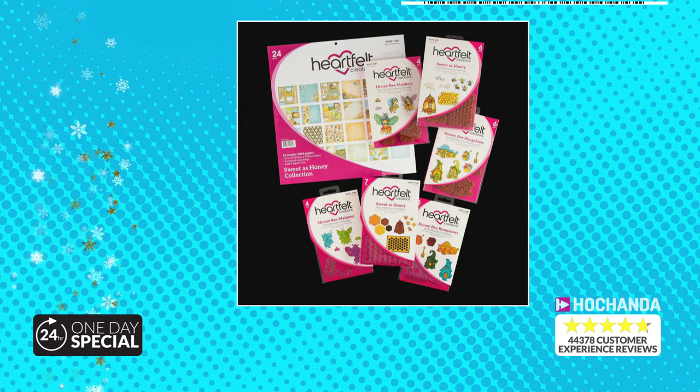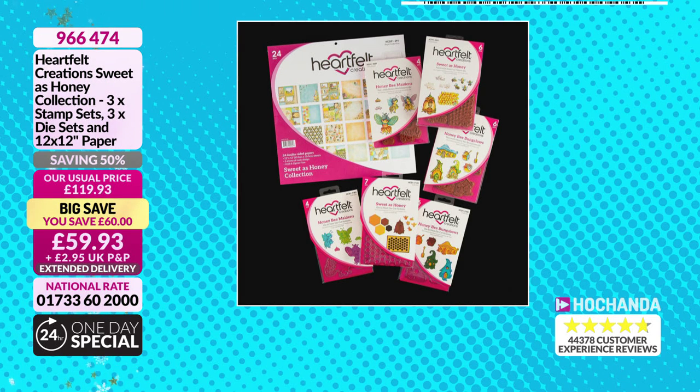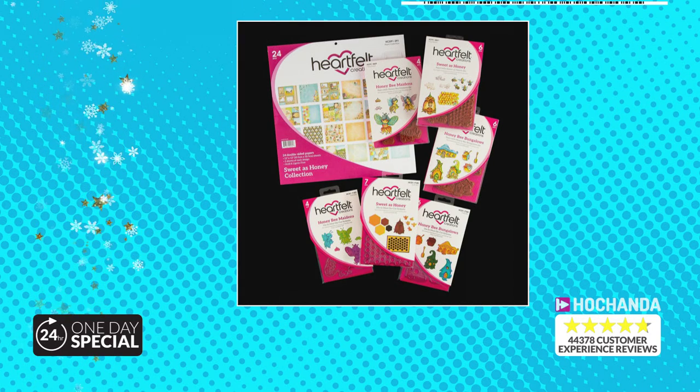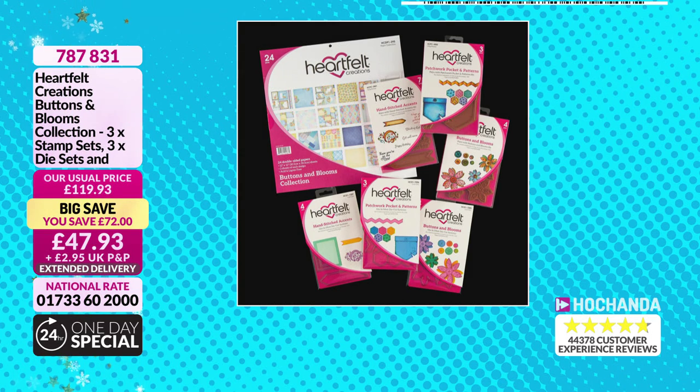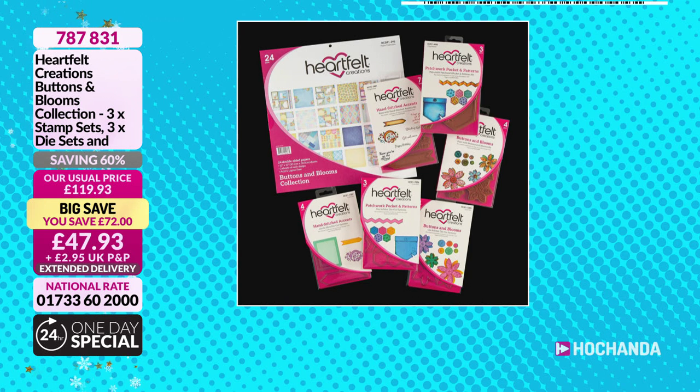This one is the Sweet as Honey — £59.93, a £60 saving. Item number 966474. You've got three stamp sets, three die sets and the 12x12 paper pad. Then we've got the Buttons and Blooms — £72 off, so you're saving 60%. It's £47.93. Item number 787831. This is on FlexiBuy as well.